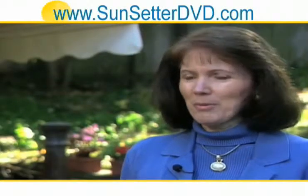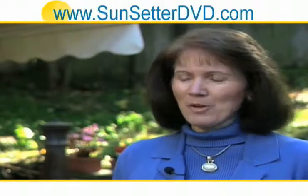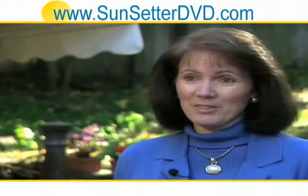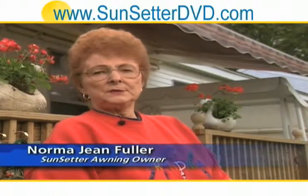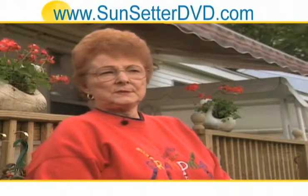I would never have anything but a motorized awning. Being able to just press a button and have it open and close is so easy, and you can stop it in any particular spot where you want it to stop. With the Sunsetter, I didn't have to turn my air conditioning on as much. It kept it so nice and cool — it was just wonderful.